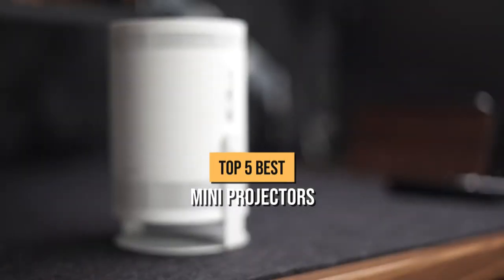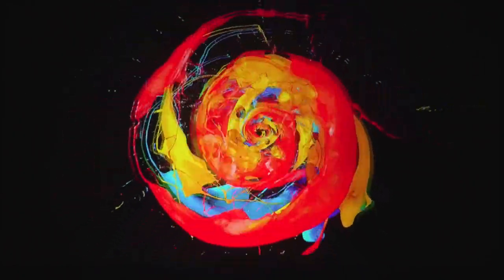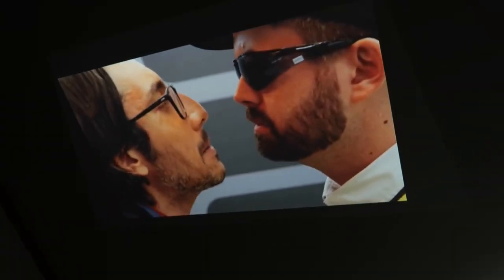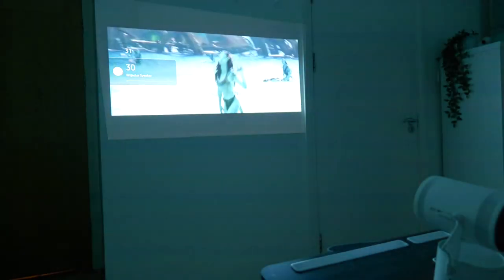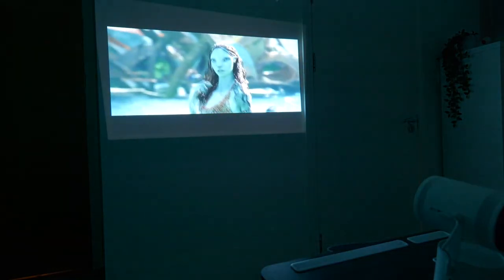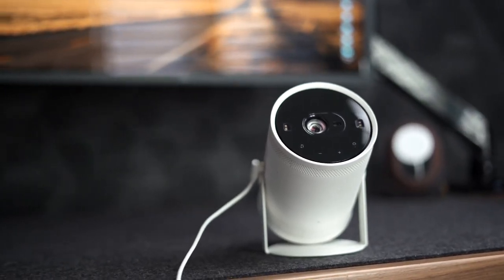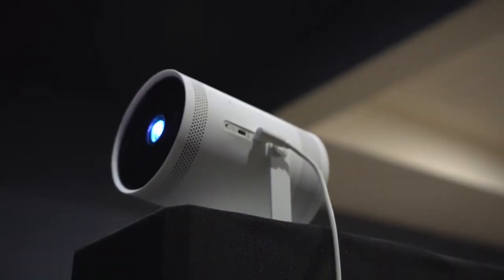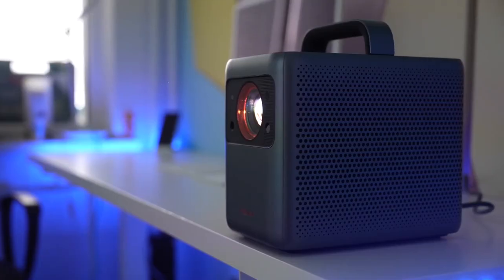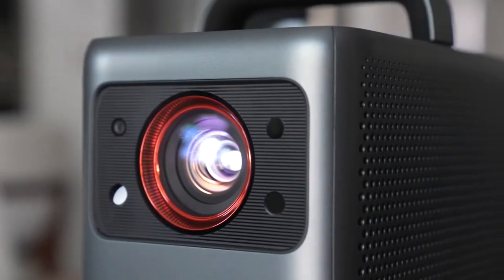Top 5 Best Mini Projectors. Portable projectors are all about convenience and portability, so they probably won't be as bright or as sharp as a high-end projector. But for an impromptu movie night indoors with loved ones or a suddenly consequential work meeting, they simply cannot be beaten. In today's video we're going to be looking at the top 5 best mini projectors you can buy online, to find out which exactly is the best buy.